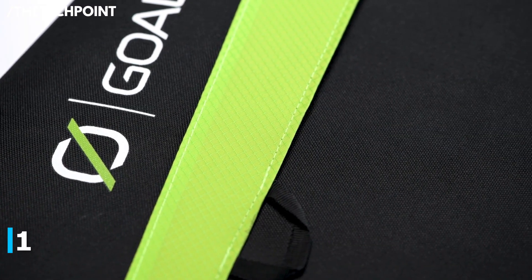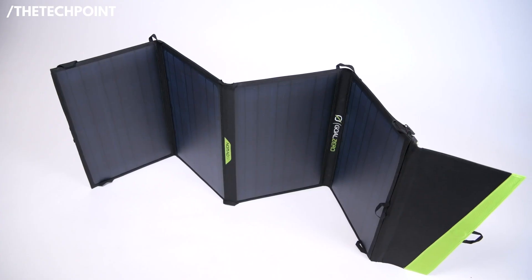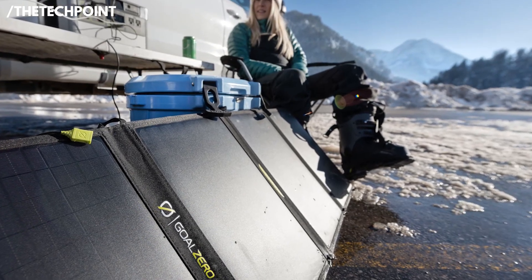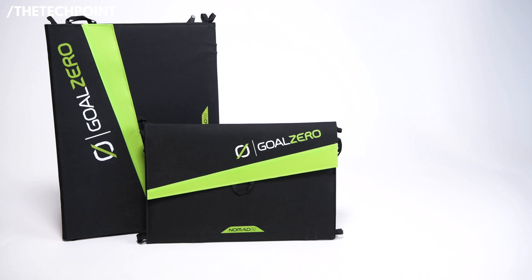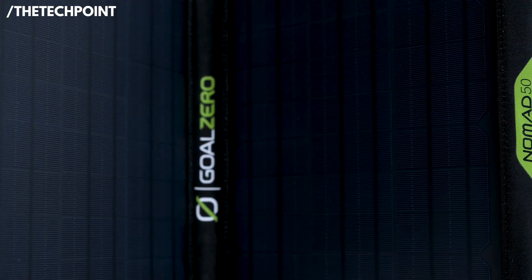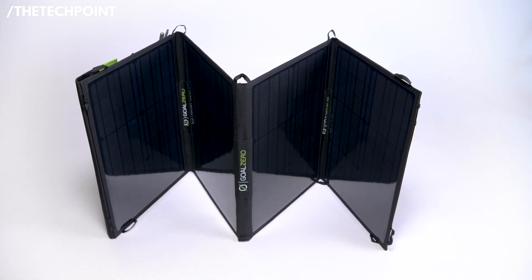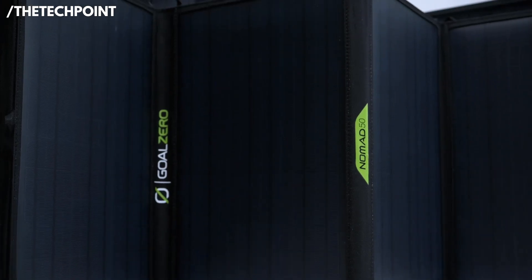And finally, number one — the Goal Zero Nomad 50, priced at $249.95. Yeah, it's the most expensive panel on this list, but you're absolutely getting what you pay for. I took this one on a long overland trip last year — rugged trails, desert heat, cloudy mornings — and the Nomad handled it all. It's built like a tank and designed for serious users who need reliable power in unpredictable conditions. You get 50 watts of output, and even though it's not the highest wattage on this list, the efficiency and durability make it top-tier. It folds into a surprisingly slim package with four solar panels in a briefcase-style layout — I loved how easy it was to pack and set up.